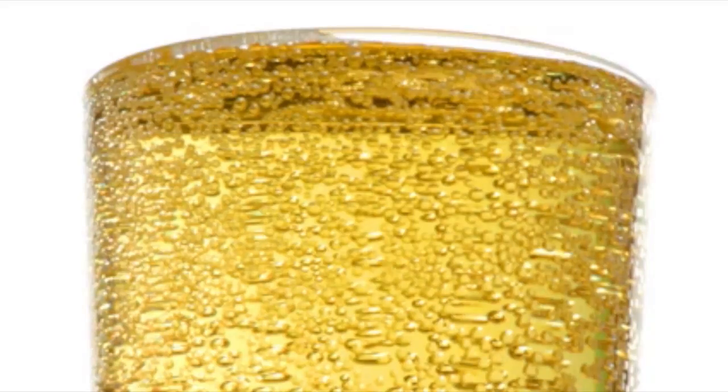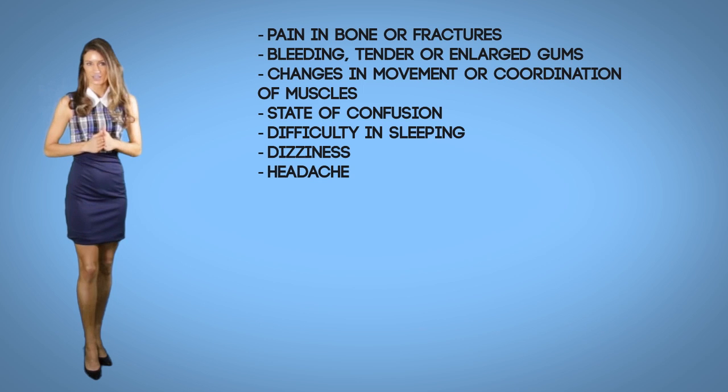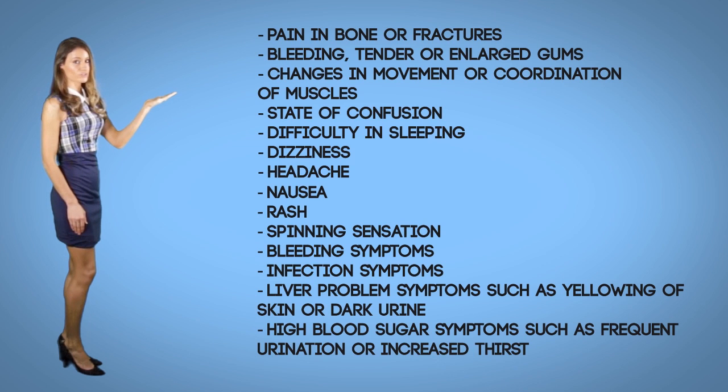Breastfeeding is a concern since Dilantin passes through breast milk and may affect the nutrition of the baby, as is consumption of large amounts of alcohol. Adverse reactions: Dilantin may produce unwanted reactions, though most side effects do not occur very often and can be managed. However, side effects can lead to serious complications when not reported. One should check with the physician as soon as possible if any of these occur: severe pain in the bone or fractures, bleeding, tender or enlarged gums, change in movement or coordination of muscles, confusion, difficulty sleeping, dizziness or headaches, nausea, rash, or a spinning sensation, infection symptoms, liver problems such as yellowing of skin or dark urine, high blood sugar symptoms such as frequent urination and increased thirst, unusual movements of the eyes, and vomiting.